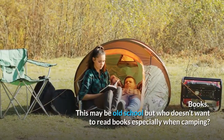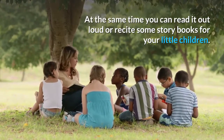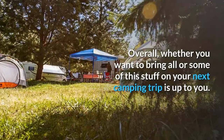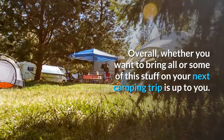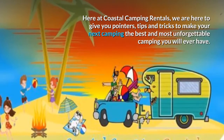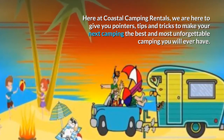Books. This may be old school, but who doesn't want to read books, especially when camping? You can read out loud or recite story books to your little children — reading books will help them create a limitless imagination. Overall, whether you want to bring all or some of this stuff on your next camping trip, it is up to you. You can use it as a guide or checklist. Here at Coastal Camping Rentals, we are here to give you pointers, tips, and tricks to make your next camping the best and most unforgettable camping you will ever have.